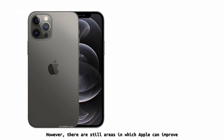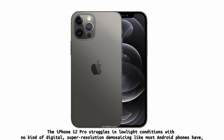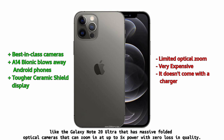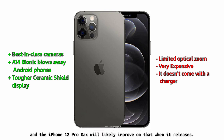However, there are still areas in which Apple can improve. The iPhone 12 Pro struggles in low-light conditions with no kind of digital super-resolution zoom, which puts it behind the curve — especially compared to devices like the Galaxy Note 20 Ultra that has massive folded optical cameras that can zoom in at up to 5x with zero loss in quality. Overall, I still find the iPhone 12 Pro to be the most complete camera phone package, and the iPhone 12 Pro Max will likely improve on that when it releases.